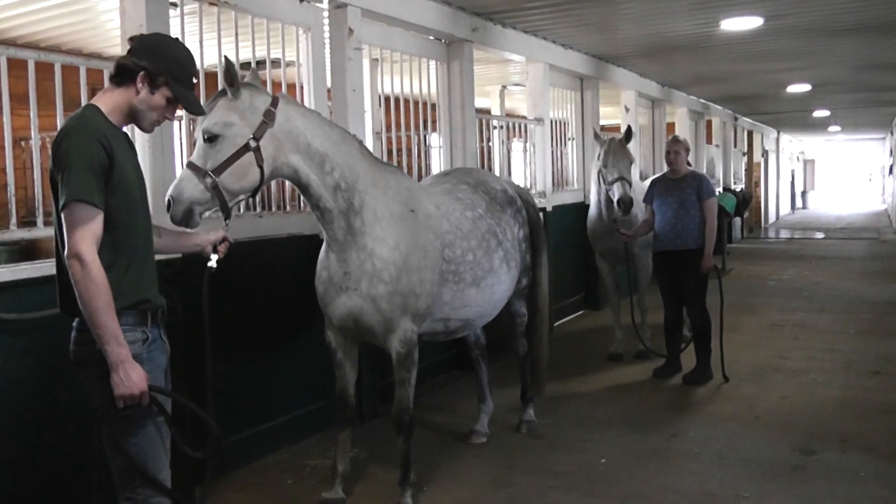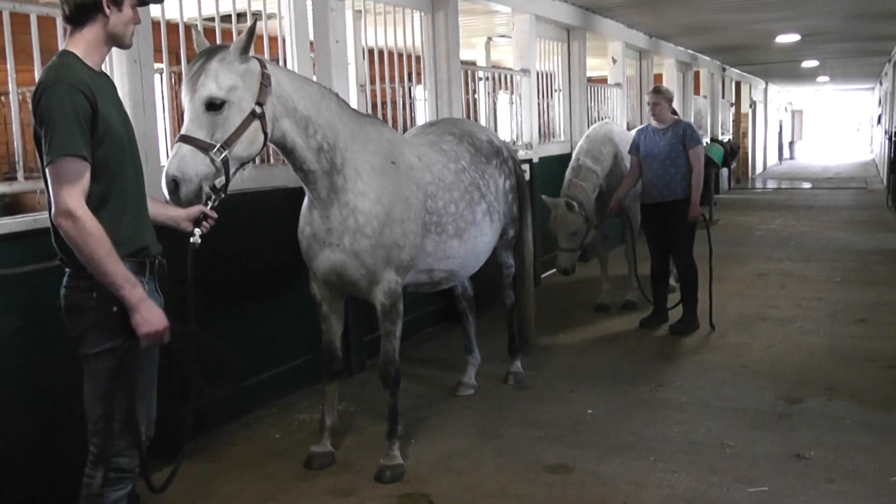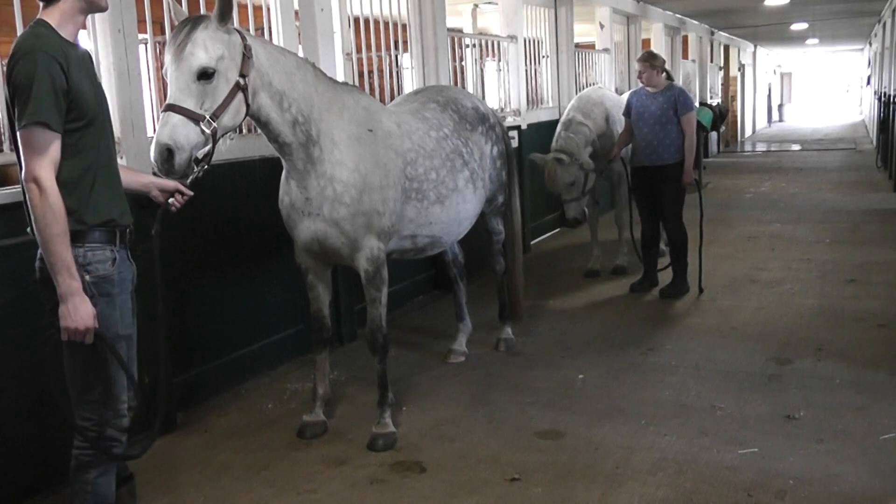Today I thought I would share with my students, since they're missing these mares foaling because they're all home, three mares that are due to foal.